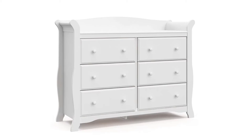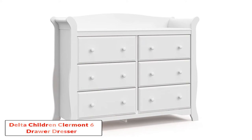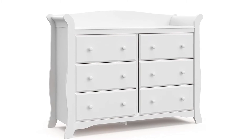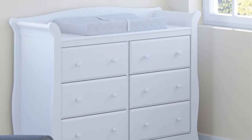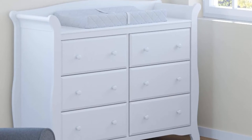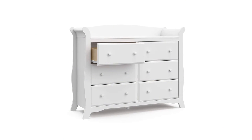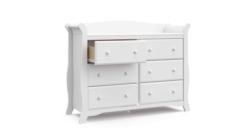Number 2: Delta Children Clermont 6 Drawer Dresser. We think it is high time we got to a dresser designed with the child in mind. The Delta Children Clermont 6 Drawer Dresser is one of the best-selling dressers for children on Amazon. Delta Children is a company with a safety-first policy, and their dresser is developed from solid, sturdy wood to withstand the test of time and last well past your child's toddler years.